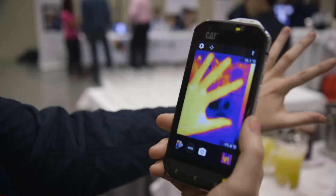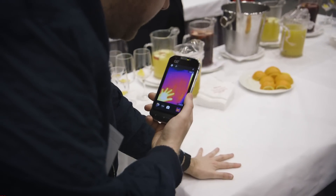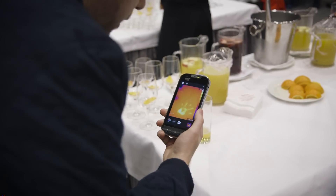So I'll give you a good demo. This is my hand and a table in front of me — I'm going to put my hand down and you'll still see the thermal print.